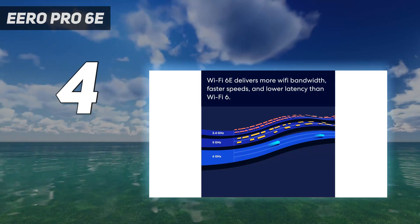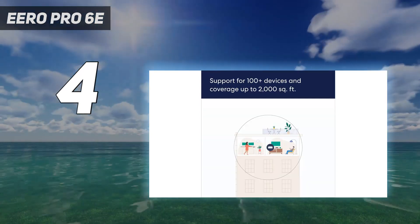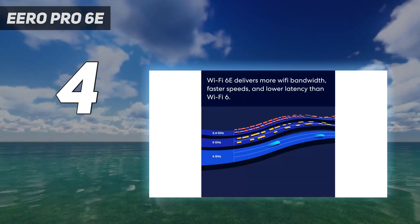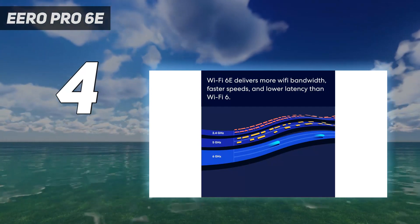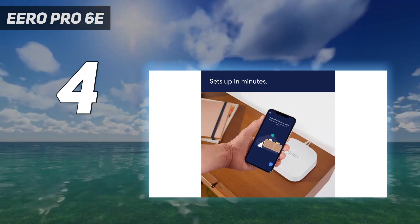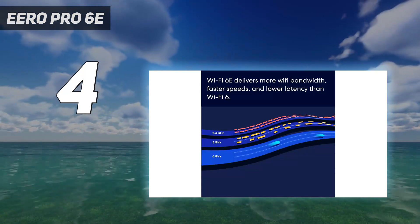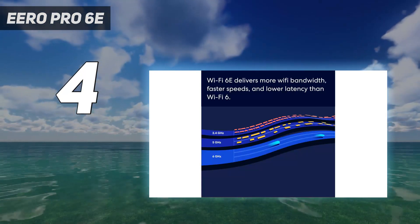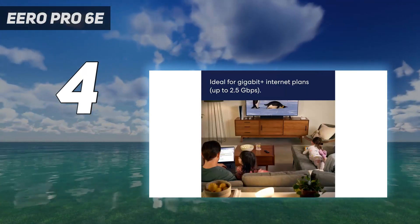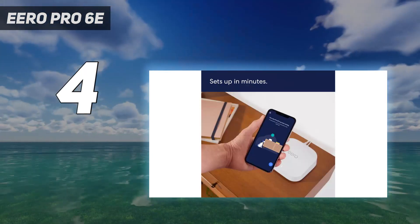It may not be the fastest or longest-reaching mesh kit we've tested, but the Aero Pro 6E can provide a gigabit of data per second up close, while its 2.5 gigabit per second Ethernet port means this mesh router is ready for multi-gig internet. The built-in Zigbee host can make it the center of your smart home, and Amazon's engineers are also working on adding Matter support in a future update. The Aero Pro 6E lets you set it and forget it while giving you speedy Wi-Fi 6E speeds.